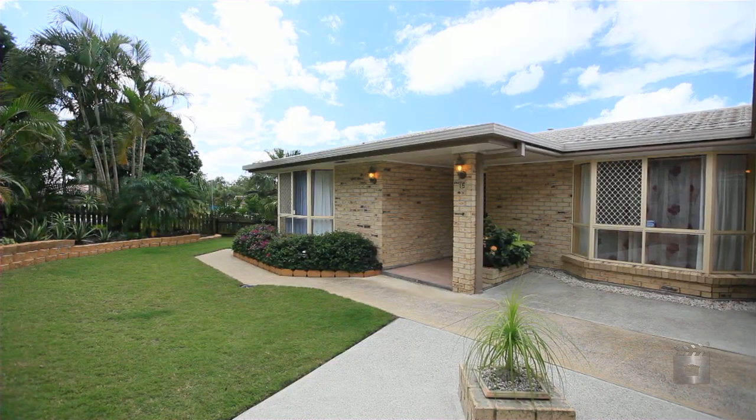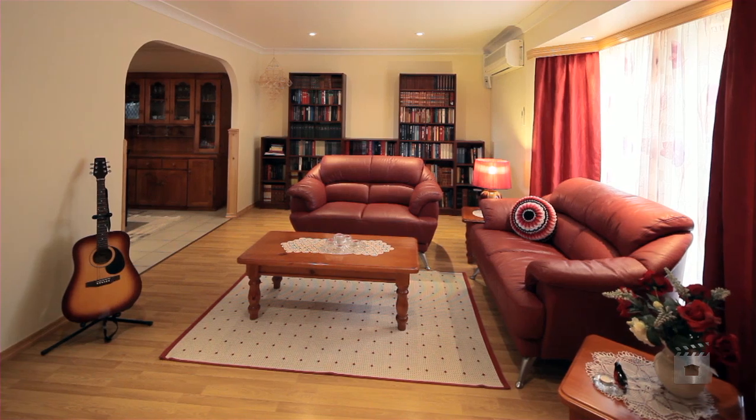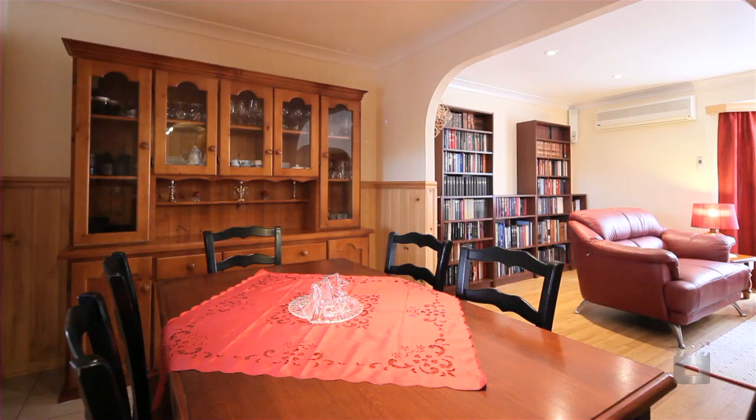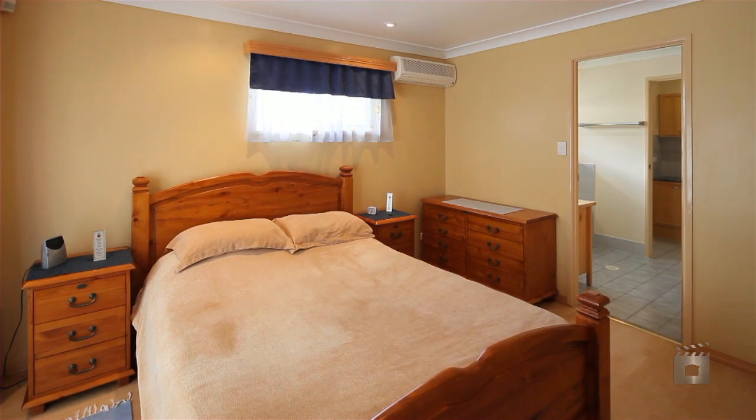As soon as you enter, it is apparent that this is not your average home. Lounge, dining, air conditioning throughout — the master suite even features a two-way bathroom with a separate powder room.